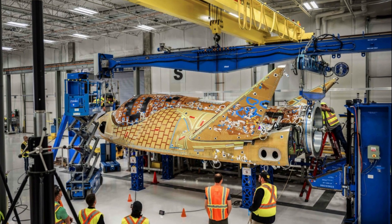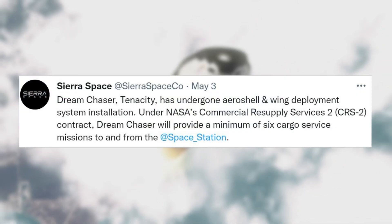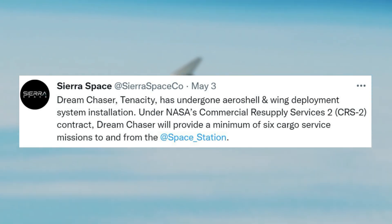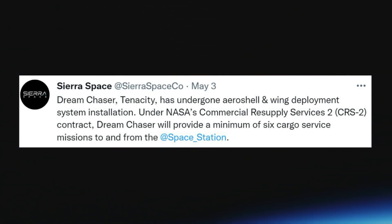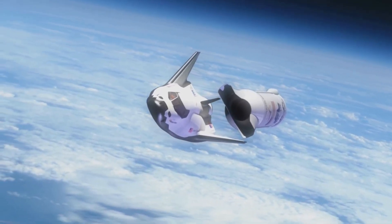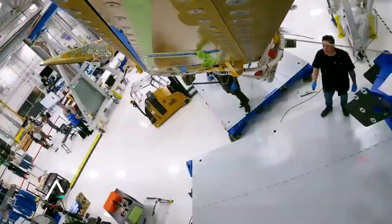You can see the company is making impressive progress and getting close to finishing the launch vehicle. The next update from Sierra Space came only a few days later on May 3rd. Here they tweeted mentioning, 'Dream Chaser Tenacity has undergone aeroshell and wing deployment system installation. Under NASA's Commercial Resupply Services 2, CRS2, contract, Dream Chaser will provide a minimum of six cargo service missions to and from the space station.' This update was one of the most revealing as it included a two-minute video of Tenacity's progress and the assembly process. In the time-lapse, you can see both the space plane taking shape, and also the large amount of work still necessary from the company.